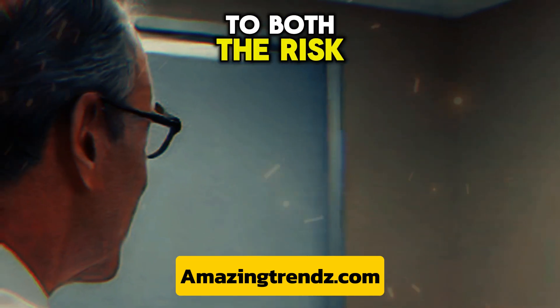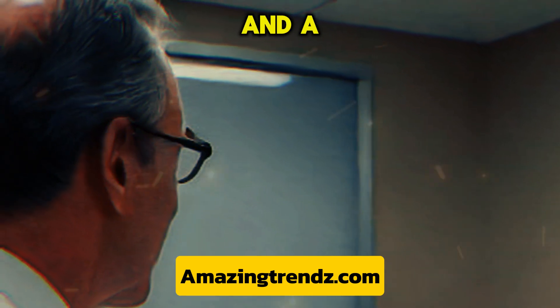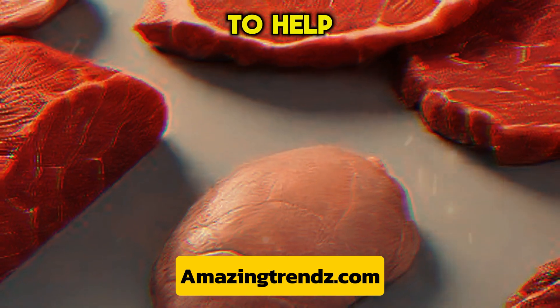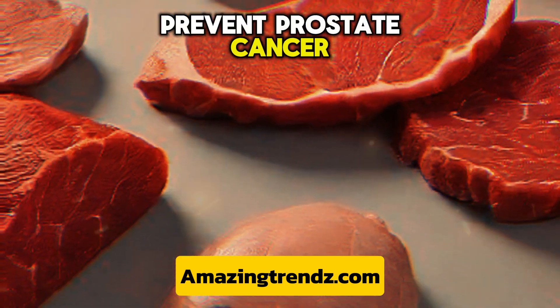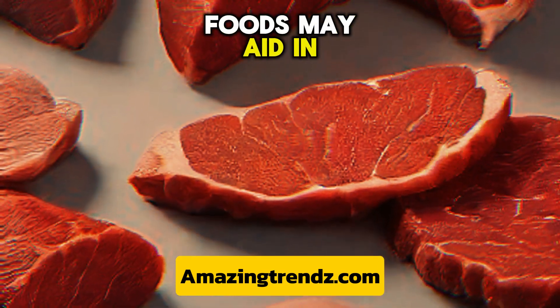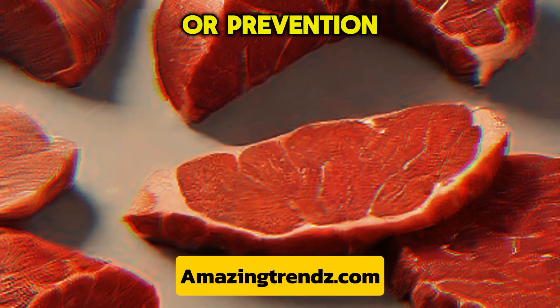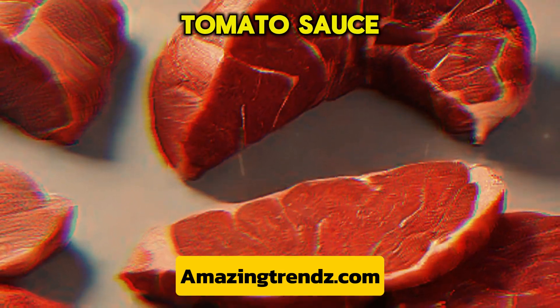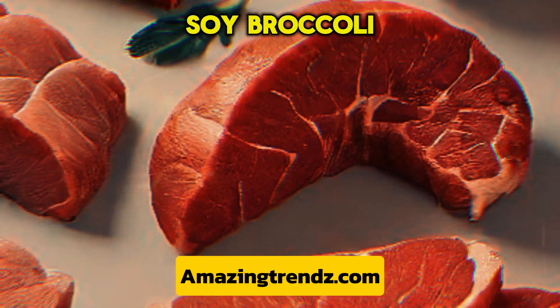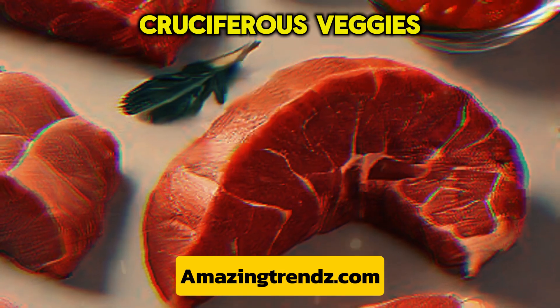Certain foods have been connected by researchers to both the risk of prostate cancer and a man's early death from the condition. Some medical professionals advise men to use nutrition to help manage and prevent prostate cancer. According to research, the following foods may aid in the management or prevention of prostate cancer: tomato sauce and tomatoes, soy, broccoli and other cruciferous vegetables, and salmon.